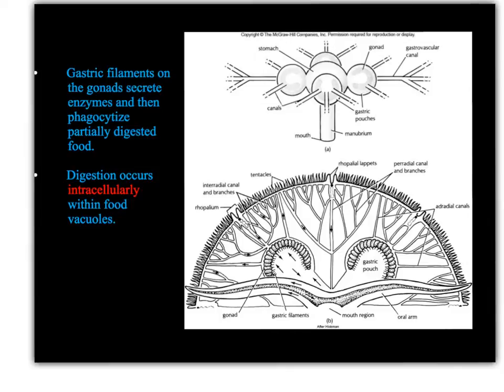Here we have a close-up of sort of half of the jelly, and you can see two of the four gastric pouches. What seems unusual here is that the gonads are also present within these gastric pouches, so you kind of have feeding and reproduction together. Remember, cnidarians have to do a lot with a little.